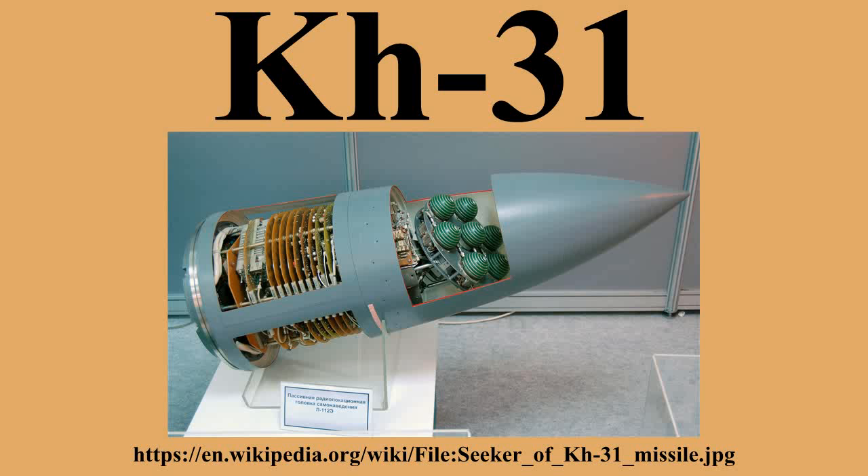The Kh-28 was succeeded by the Kh-58 in 1978, which has similar speed and range but replaces the dual-fuel rocket motor with a much safer RD-TT solid propellant. The development of more sophisticated SAMs such as the MIM-104 Patriot and the US Navy's Aegis Combat System put pressure on the Soviets to develop better ARMs in turn.